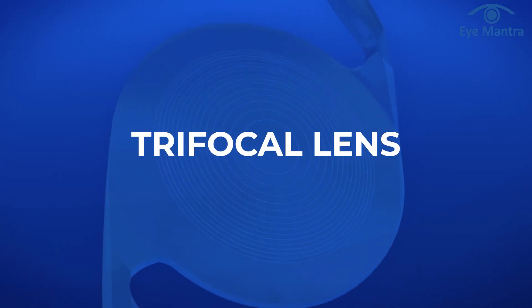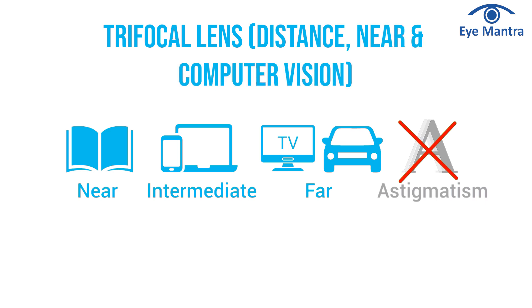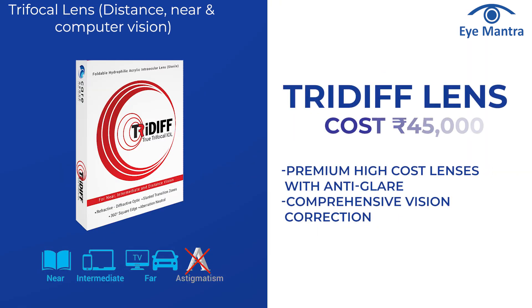Trifocal lenses: many companies are now shifting from multifocal to trifocal lenses. These lenses provide clear vision for distance, intermediate, and near tasks. In trifocals, we have Tri-Diff, which is a hydrophilic trifocal lens with a package cost of Rs 45,000.